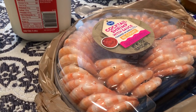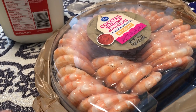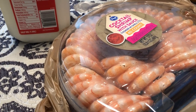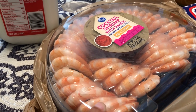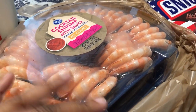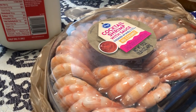We have our small group tomorrow and it's in the afternoon, so this is my contribution to the snacks. I was thinking about making something, but I just didn't feel like it. So we are bringing the shrimp cocktail.